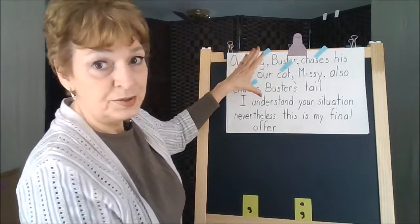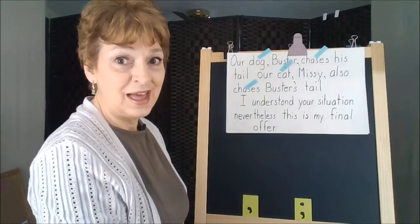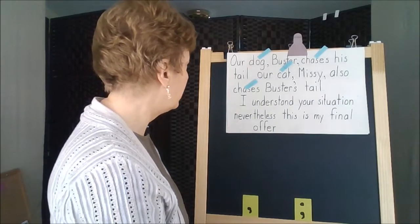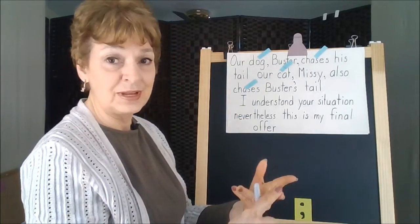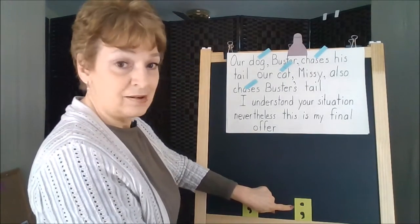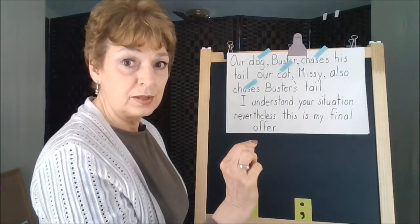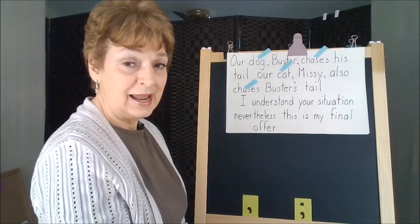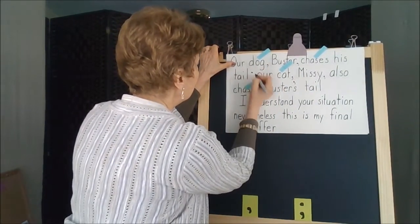There are two sets of subjects and verbs in this particular sentence. When that happens, we know it probably has two clauses in there, so we need a joining word. But there's no joining word in that sentence — there's no 'and,' no 'but,' no 'yet,' no FANBOYS. So that's where the semicolon comes in. The semicolon can fit into the space between the two independent clauses of a compound structure — it works like a FANBOY word. So here we will put a semicolon.